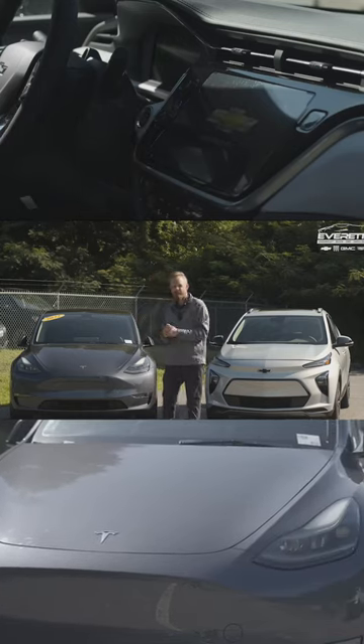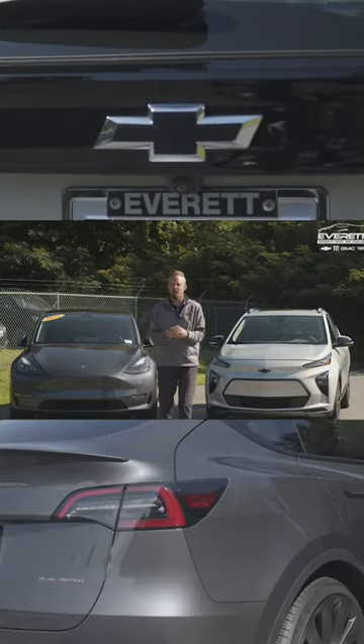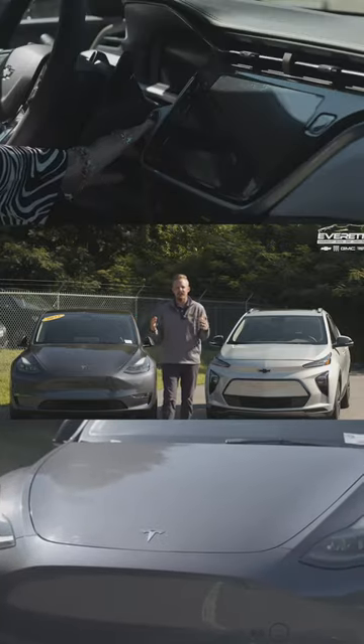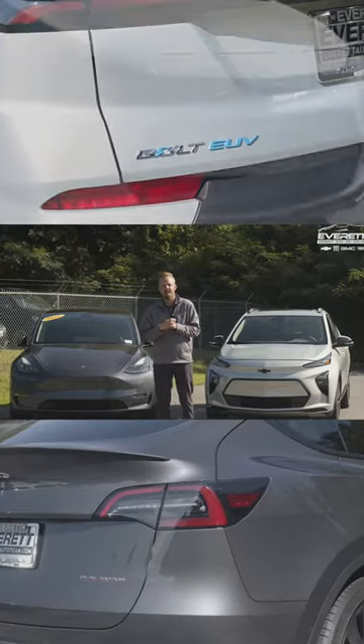As you can see behind me, we have the 2022 Tesla Model Y and the 2023 Bolt EEV. You might be asking yourself, why are you comparing these two vehicles with over $10,000 in price difference? You might think they're different, but actually they're pretty similar when you break it down.